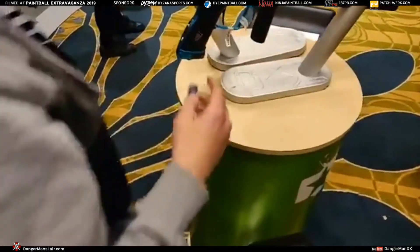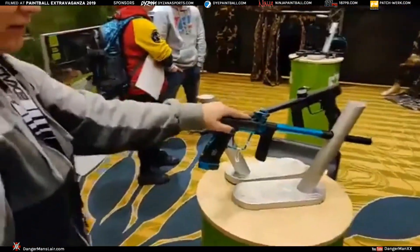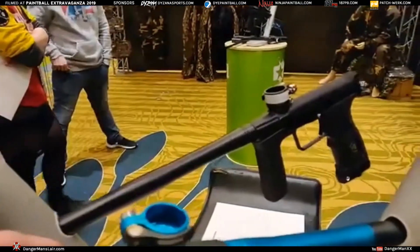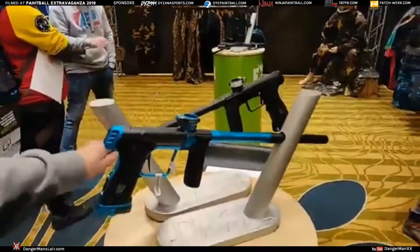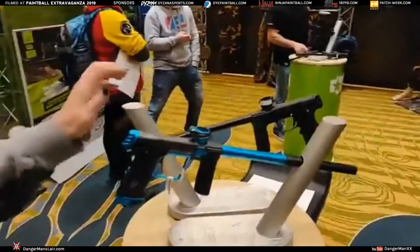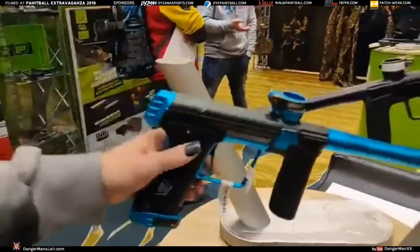The M170r is not out yet — it's a prototype, so a couple of months away. People can expect it around summer 2019, though we don't have an exact date so don't hold us to it. The 170r, however, will be shipping out in the next two weeks.